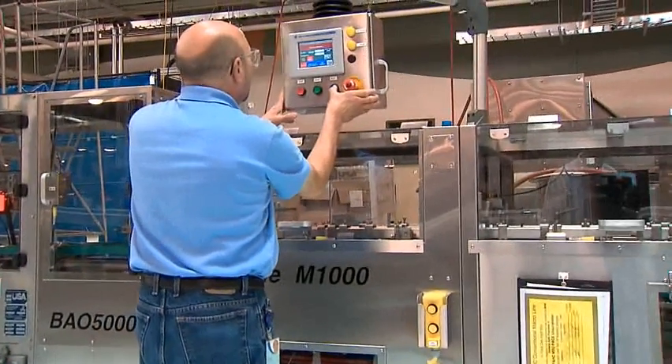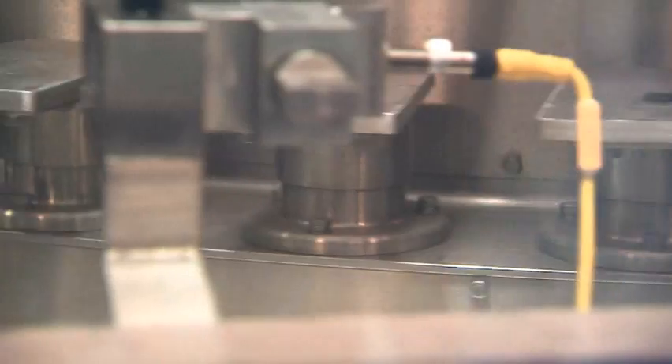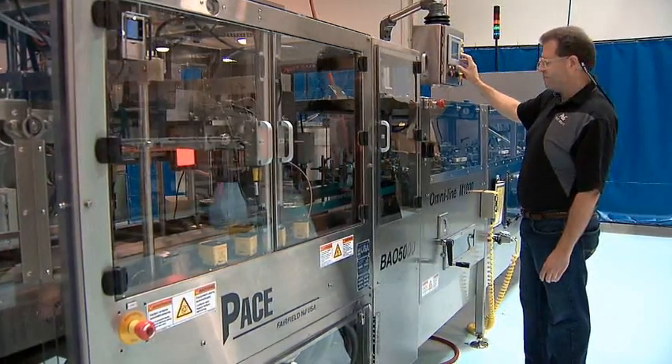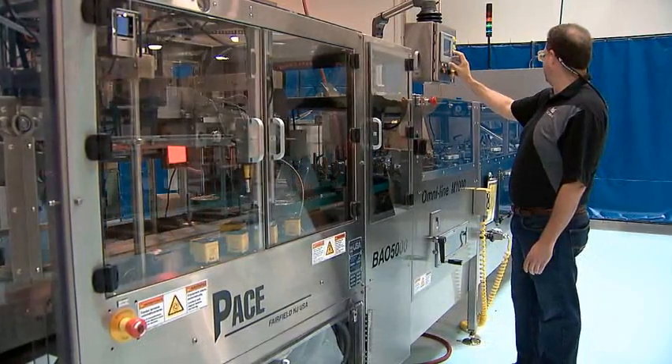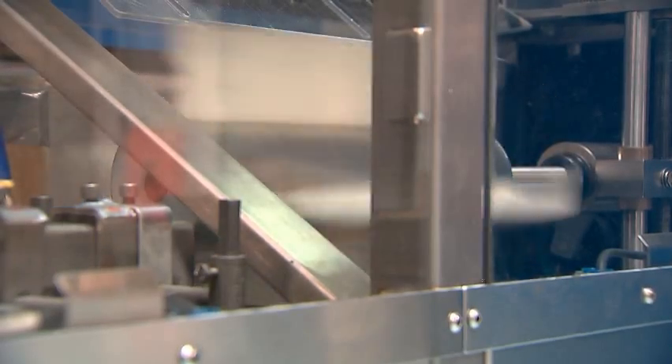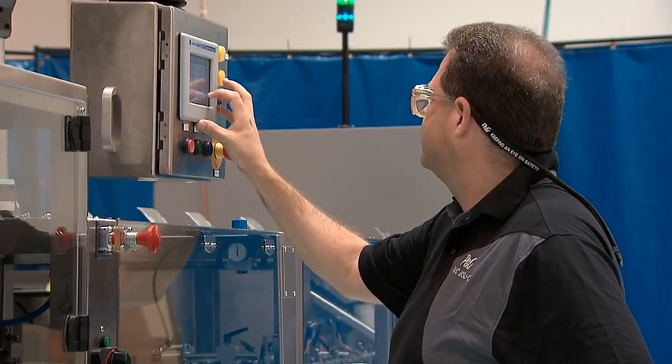Procter & Gamble's automation engineers help design systems that make these processes work. They are the brains behind the brawn. When P&G brands and businesses call for a new or improved manufacturing process, a team of engineers and contractors design and install the system. Automation engineers design nearly every aspect of the control system, including development of the control strategies, selection of hardware, drives, sensors and actuators, and development of the computer software.